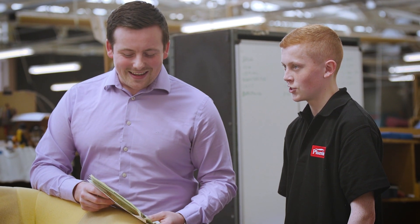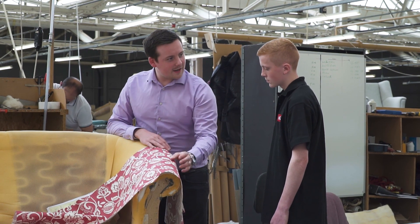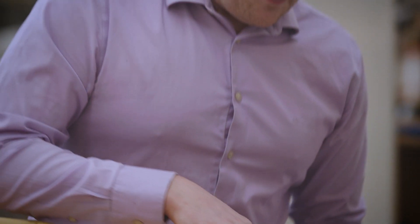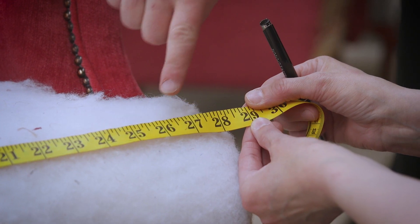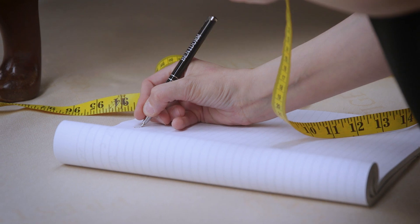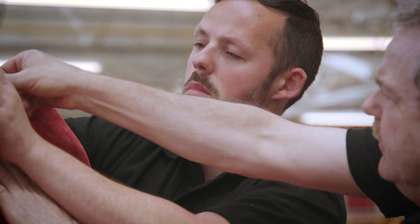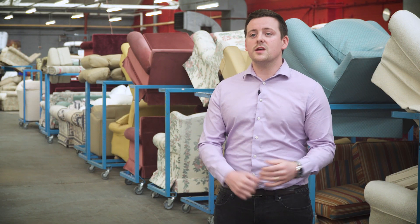When I started at Plums I started from the bottom, so to speak, and then got the opportunity to move on to the apprenticeship scheme which Plums had started up. The City and Guilds is a standard which provides all apprentices with an equal qualification recognised throughout the country. Plums take that on as an extra cost to ensure all their apprentices meet this high standard, and for the longevity of the company it's important we train apprentices to a certain quality.